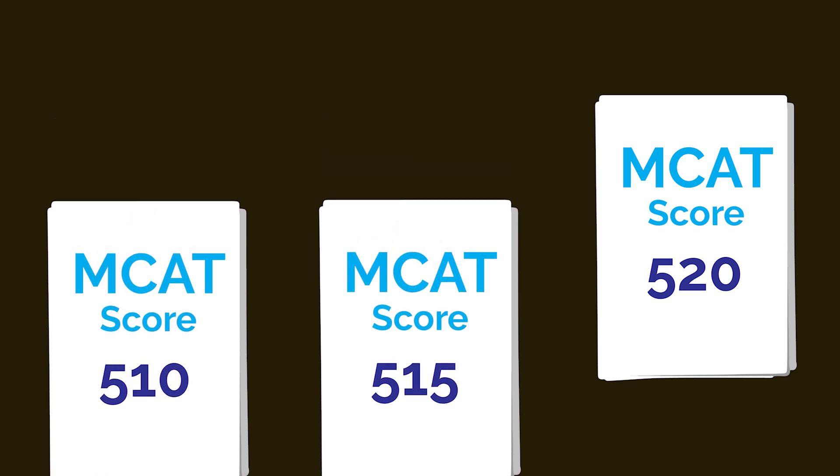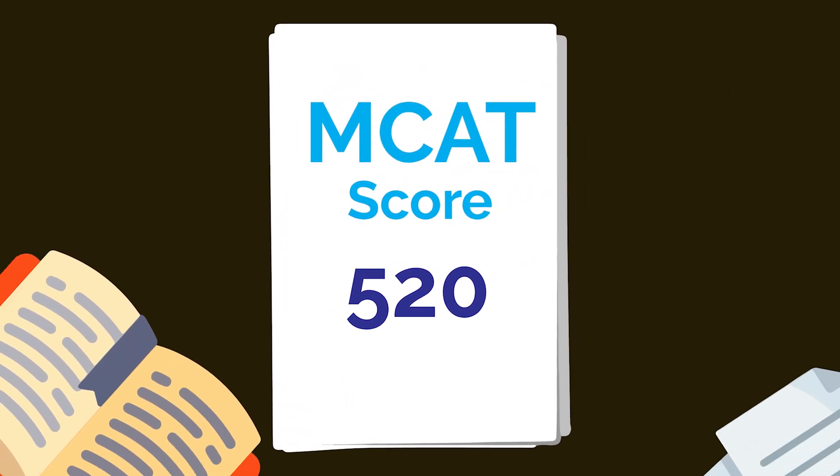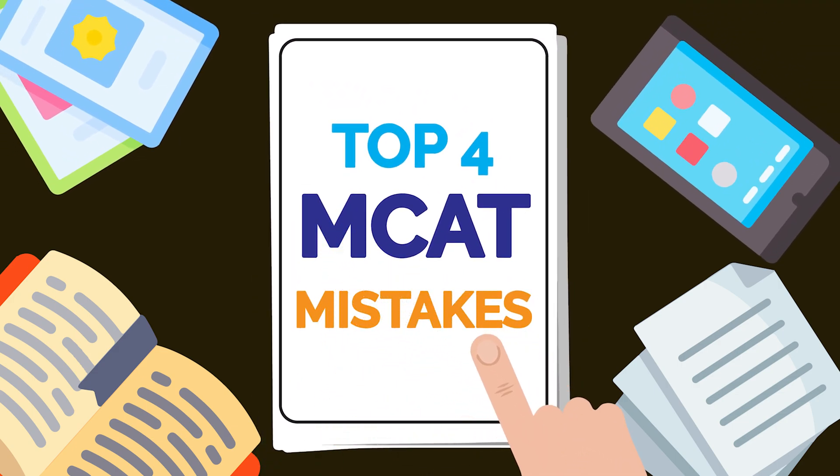Let's remove luck or talent from the equation. Anyone with the drive and proper study plan can achieve an outstanding score on the MCAT. These are the top 4 MCAT study mistakes that will hinder your MCAT score.